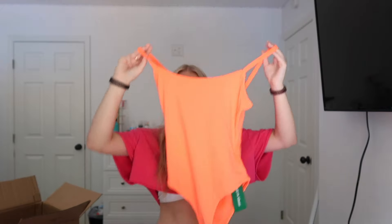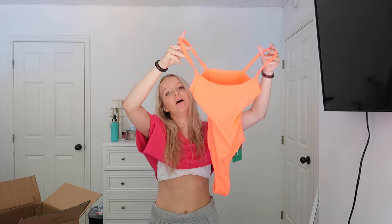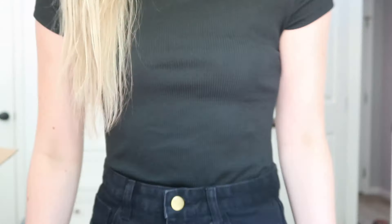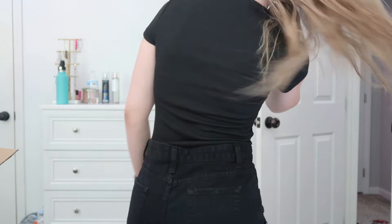I also got something a little out of my comfort zone — I've been super into the color orange lately. So I got this orange bodysuit; I think it'll look really good with the black jean shorts. I also got a plain black bodysuit — it just looks like a normal shirt when it's tucked in, but it's plain, simple, and can be worn casual or dressed up.